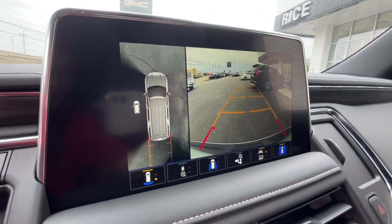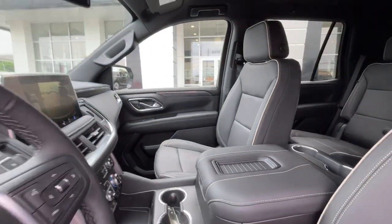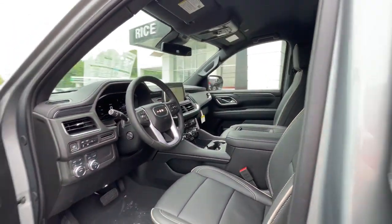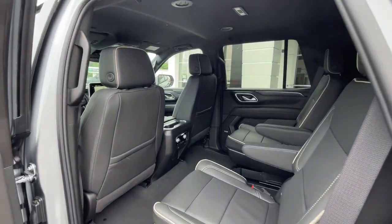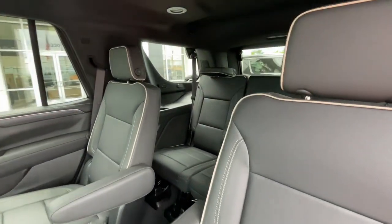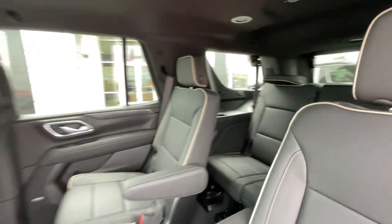Don't miss the chance to drive away in this striking Yukon. Our team will give you an outstanding road test experience. Stop in today. Take care.